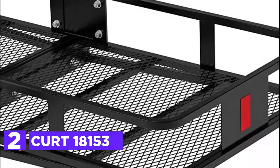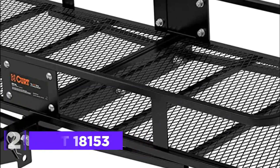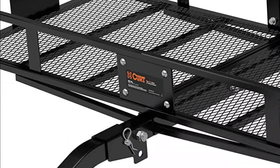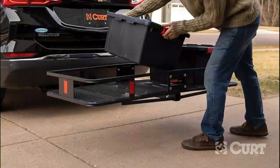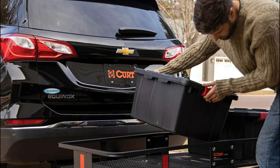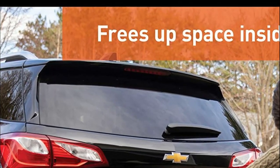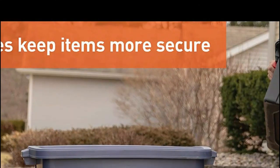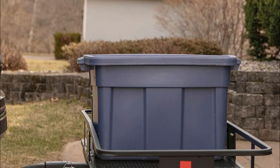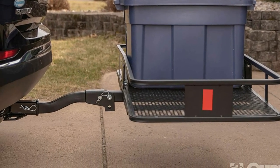At number 2 in our list, the KURT 18153 cargo carrier for trailer hitch is designed to secure your belongings while on the road. It has 6-inch high walls surrounding the cargo basket, which can be utilized to attach a cargo net or bag. The cargo carrier's shank is angled and foldable, allowing it to be easily stored when not in use and providing additional ground clearance. This hitch-mounted cargo carrier is perfect for freeing up space in your vehicle and keeping dirty items outside. The mesh base allows for easy cleaning, and the frame includes integrated reflectors for enhanced visibility. Constructed from tubular steel, it is strong and lightweight with a weight rating of 500 pounds, coated with e-coat and carbide black powder to ensure durability.